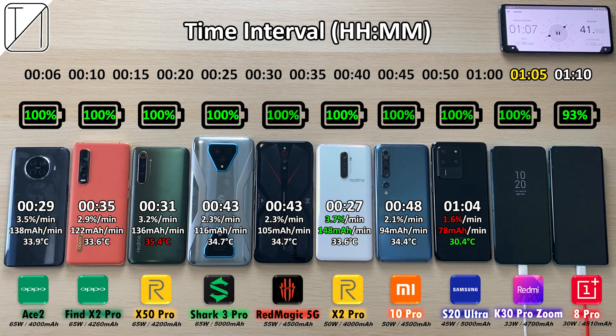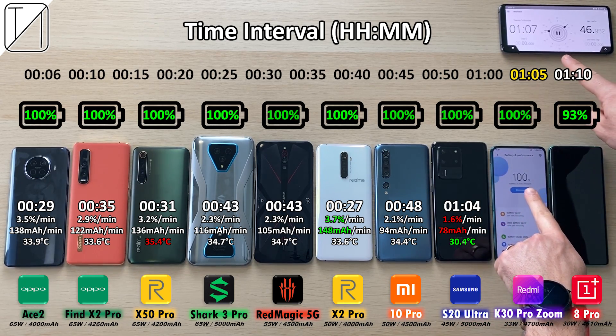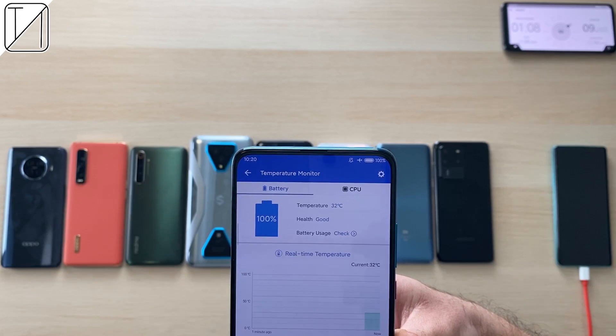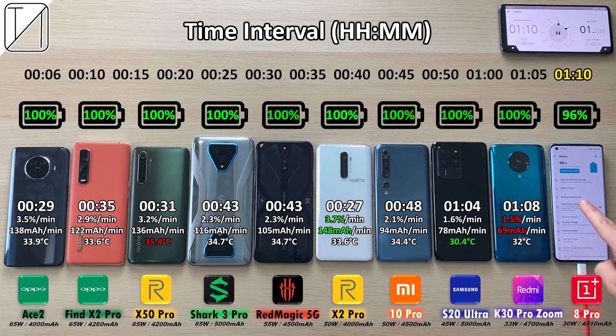After an hour and eight minutes, the Redmi K30 Pro Zoom Edition clocks out at 100% for that 4700mAh battery. Not too bad for 33W charging. 32 degrees Celsius — the second coolest phone of the bunch.